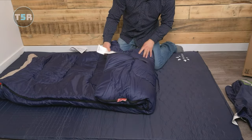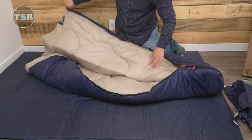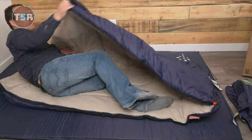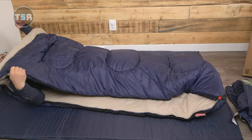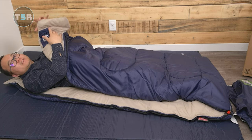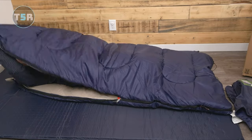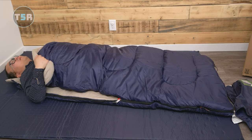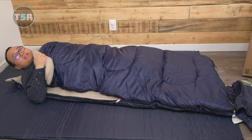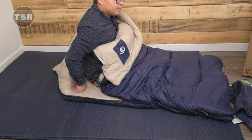Naturally, the realm of budget products entails certain compromises. The Brazos, while delivering on affordability, falls short in terms of comfort and overall quality when compared to premium sleeping bags. Its dimensions are notably more compact, rendering it less suitable for individuals of taller stature or broader build. One drawback is its inner liner's susceptibility to accumulating dirt and debris. The Brazos also exhibits a relatively shorter and narrower configuration, and its water-resistance capabilities fall short of more premium alternatives. Nevertheless, for those constrained by budget and desiring to experience the outdoors occasionally, the Coleman Brazos earns its place in the camping gear arsenal.